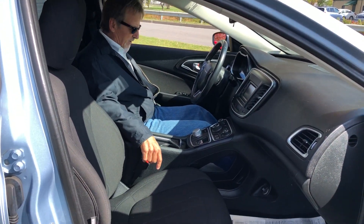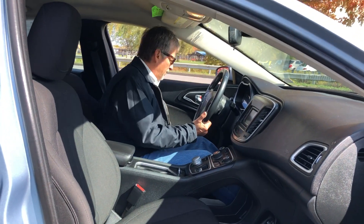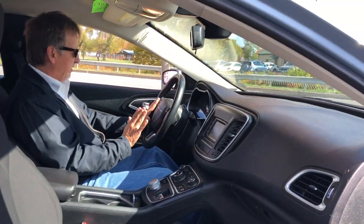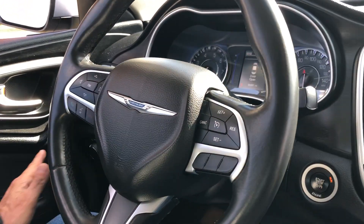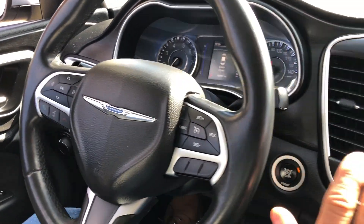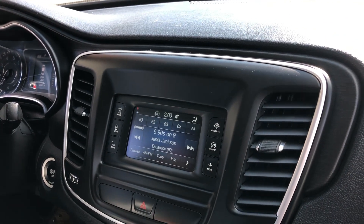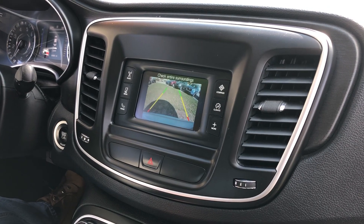Power driver seat — gotta love that. Very comfortable leather-wrapped steering wheel. We've got Bluetooth and cruise control over here. Automatic headlamps on our audio system. We've got the XM radio app. I think we've got a backup camera.